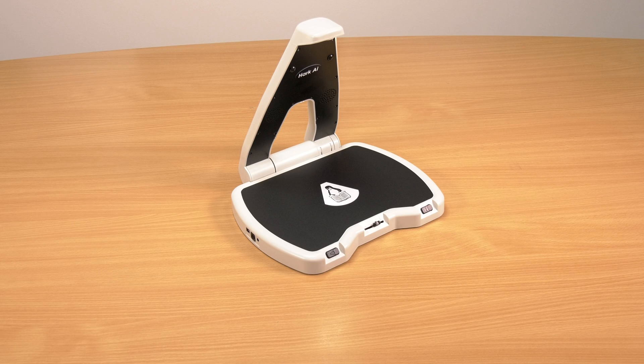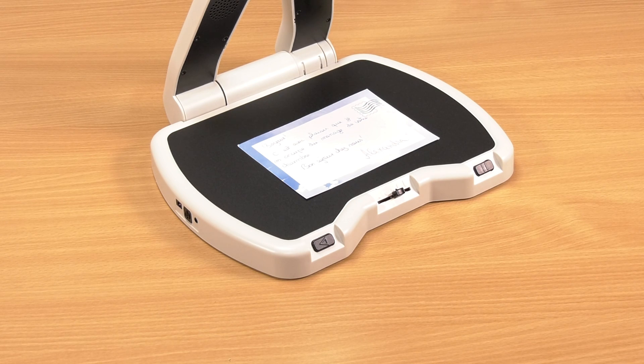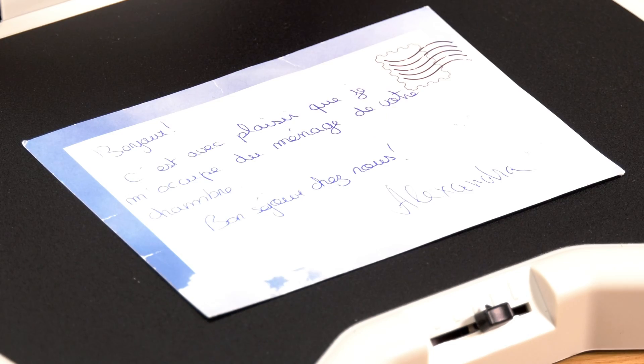For people who may need assistance with an additional language, within a few seconds a document in one language is automatically translated into your preferred language. 'It is with pleasure that I take care of the house keeping a voting bedroom. Have a good time with us.'